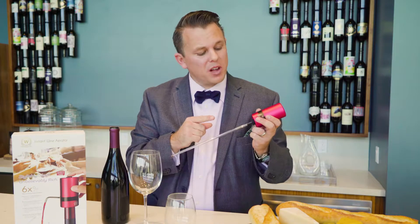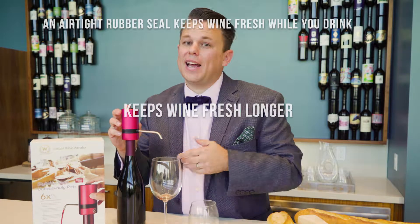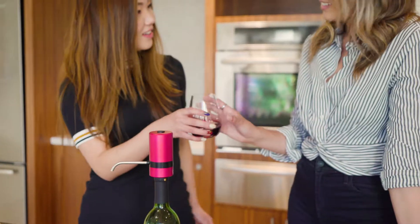The new and improved Waerator solves that problem in just a few simple steps. Its simple one-button, one-touch control allows you to get the exact amount of wine that you want. The vacuum seal that is created when using a Waerator allows you to keep your wine fresh for an additional four days.